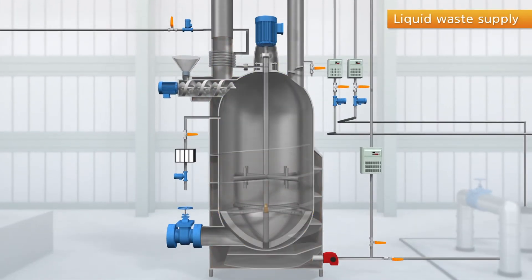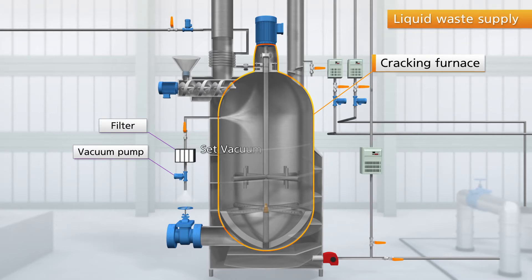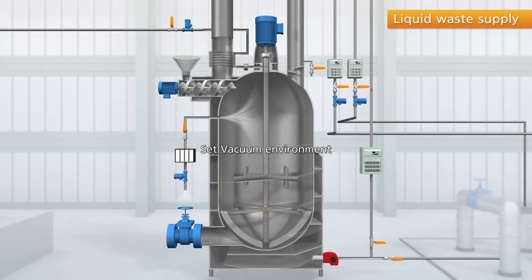A vacuum pump creates a vacuum environment inside the cracking room to make the decomposition and evaporation of waste easier. The emitted air is then exhausted, and harmful materials are eliminated through a filter.